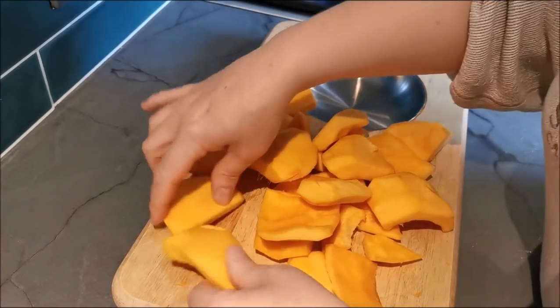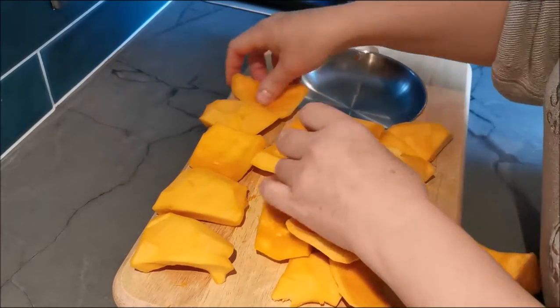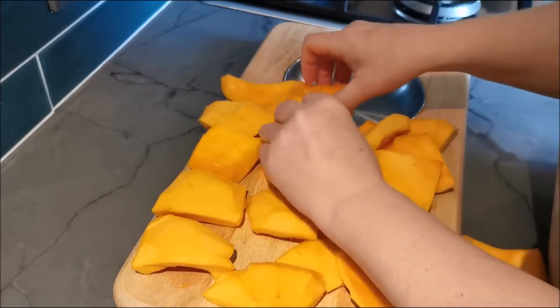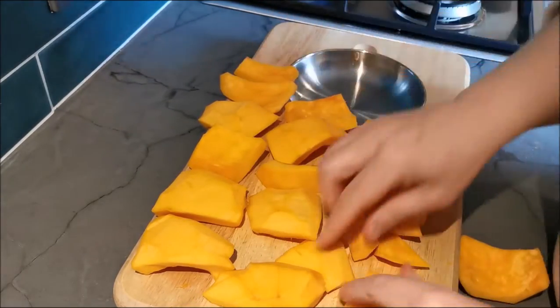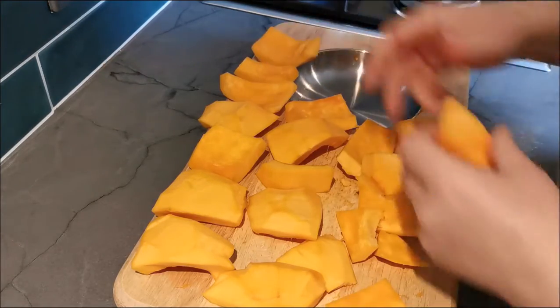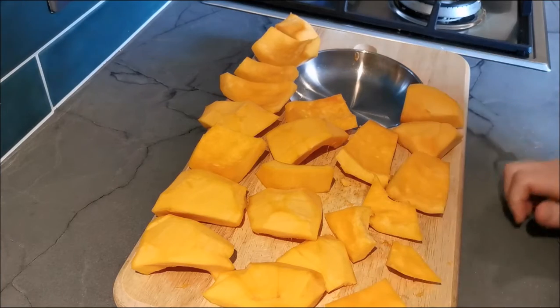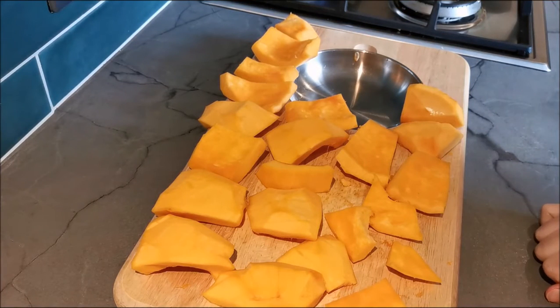Here we are all finished. As you can see it's made quite a lot of squares and triangles — there's certainly a good few dinners in here for us. Now I'm going to show you just very quickly how to roast them, and then from there you can either serve it as is or do something else with them.